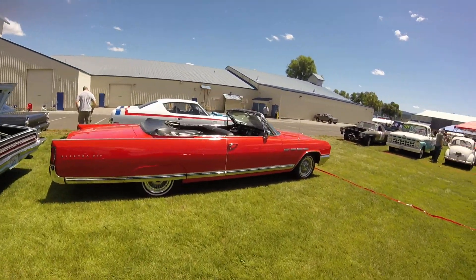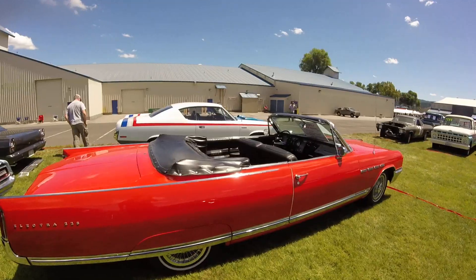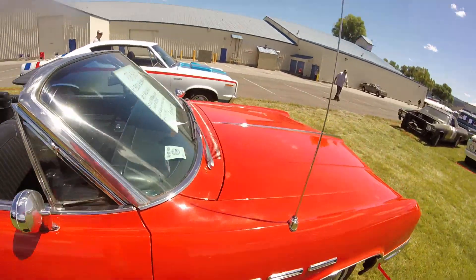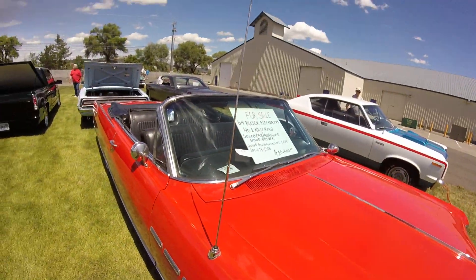Electra 225 — any guesses on how much? $10,005.